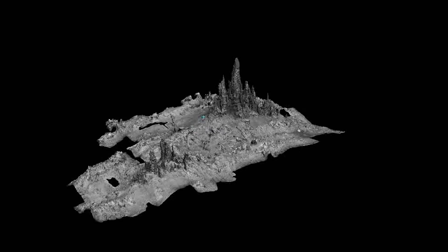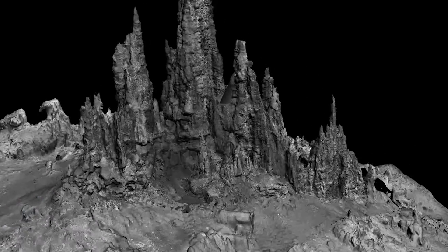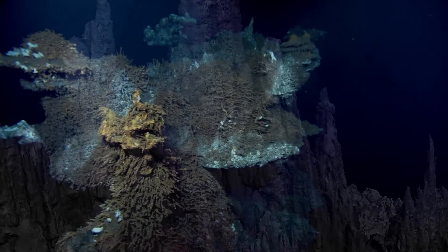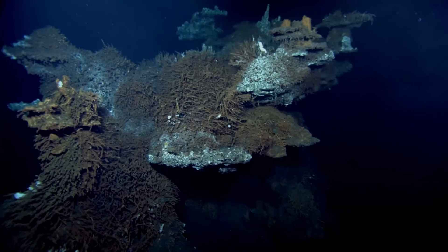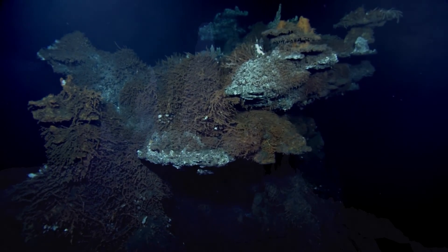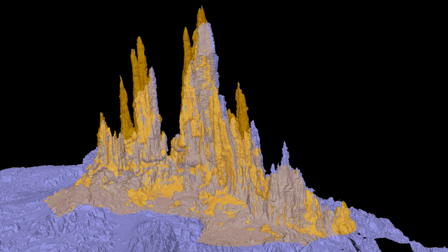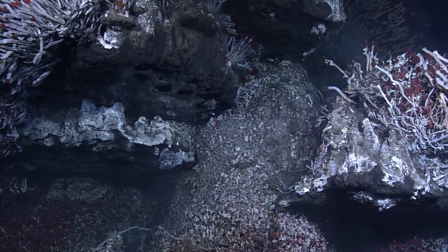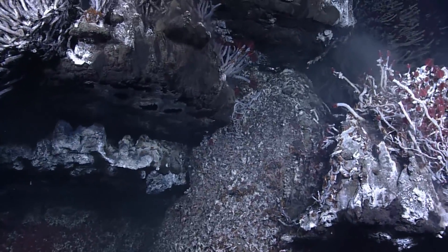These are new and exciting animations and models, but what's the science? What do they tell us about the ocean floor? One thing is that we can now compare these high-resolution models over the years and monitor changes not only in the geology but also in the biology — in the way these habitats evolve: some die off, others develop further.